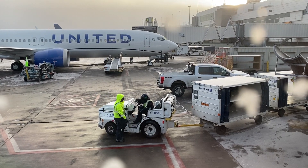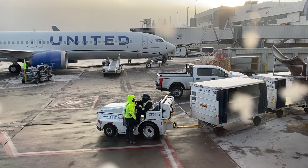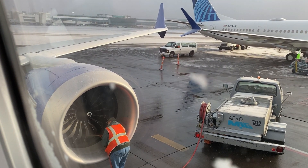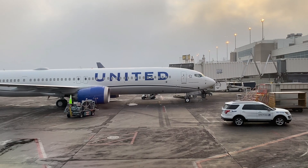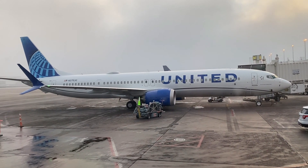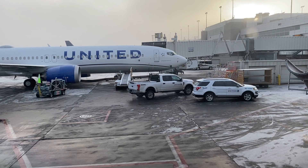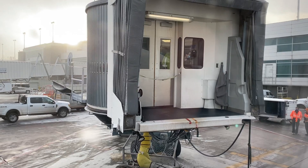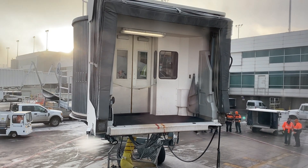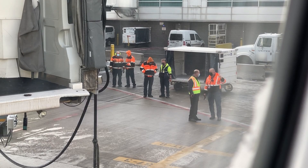The captain announced: 'Flight down to Houston, 1864. We're going to push back in a couple minutes, get de-iced before we reach the runway, and we're expecting to take off to the west with a nice flight down to Houston — maybe just a little bit of bumps associated with some weather around the airport. We thank you for choosing United today. Welcome on board.' This ended up being a full flight, so boarding took a while, but eventually the cabin doors were closed and we pushed back from the gate.